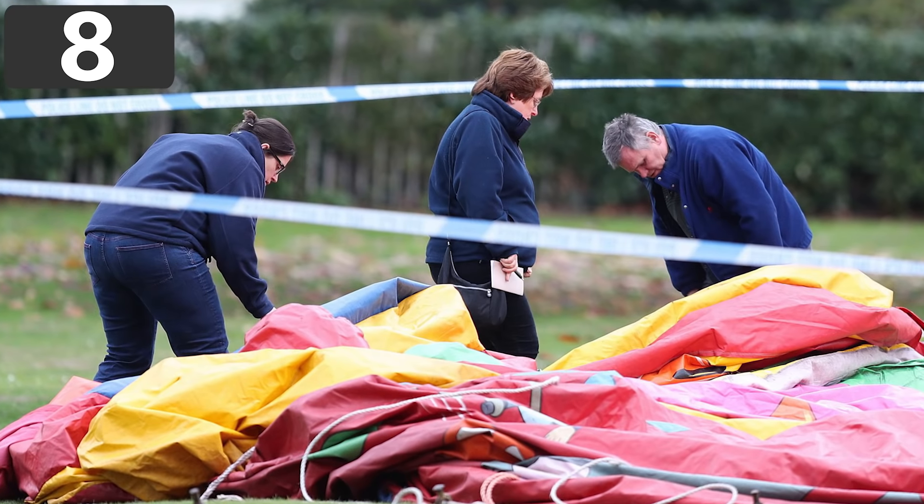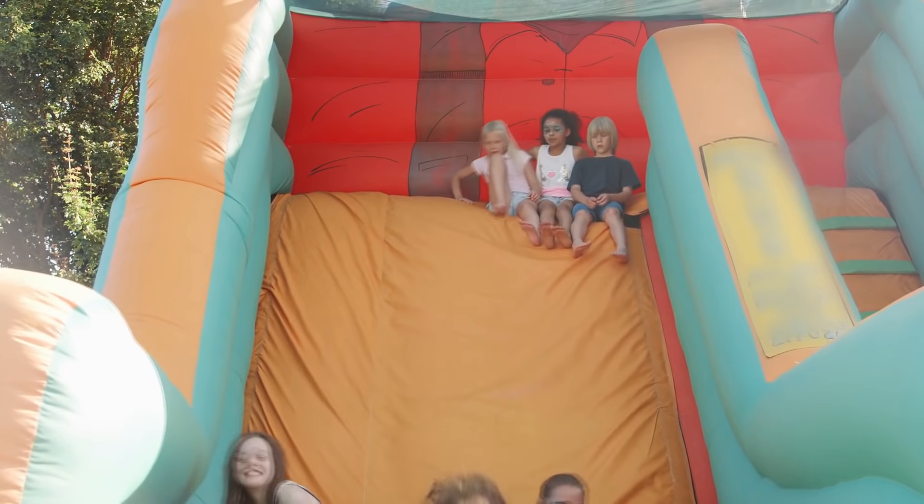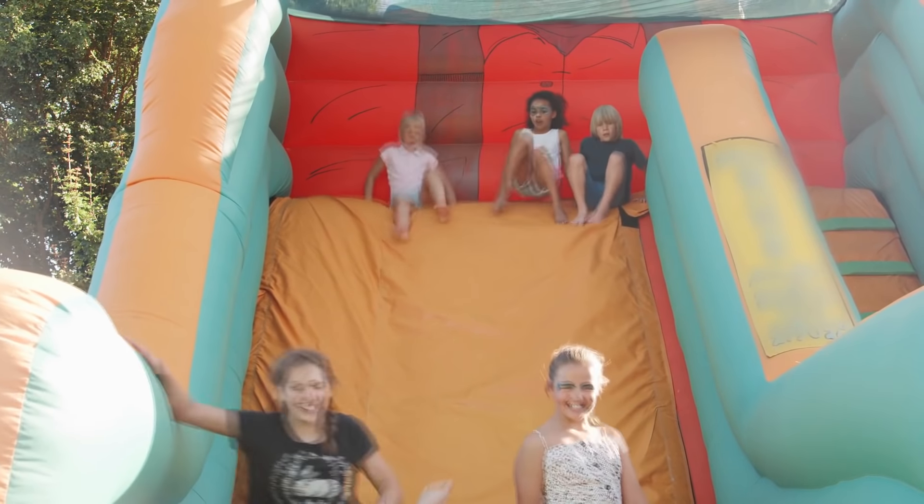Number 8. Inflatable Slides. Fixed position slides can be dangerous enough, but temporary ones are at a whole different level of risk.